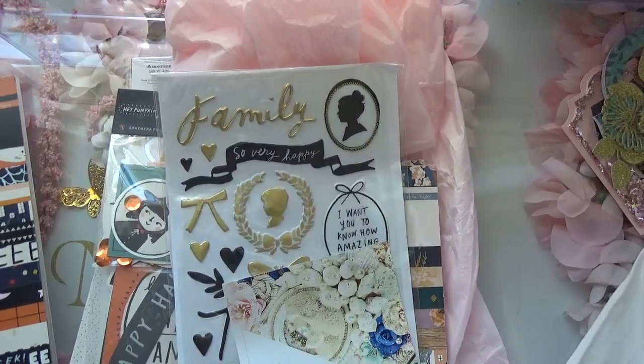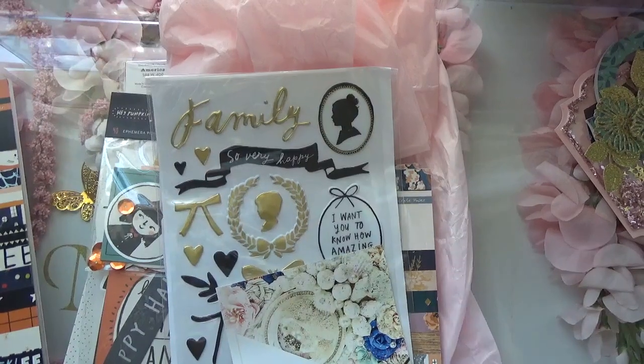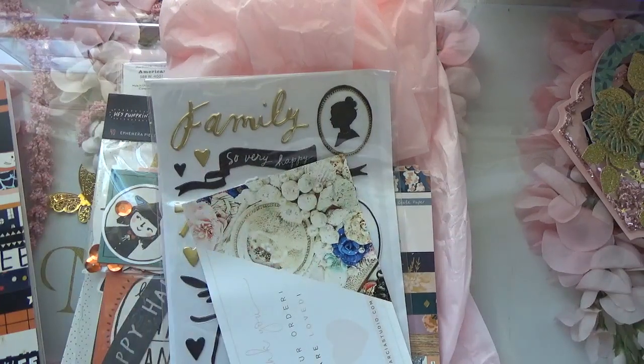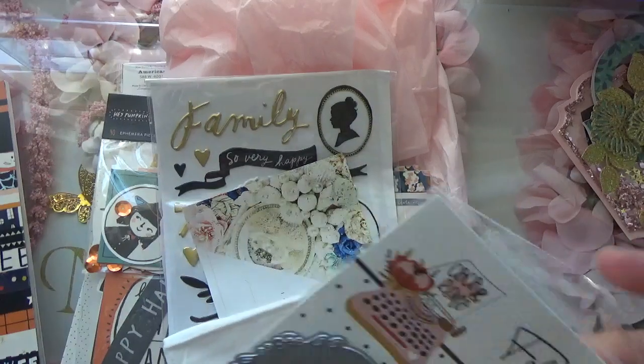Hello you guys, welcome back to my channel. In today's video I have some online hauls from Peachy Cheap and Frank Garcia Studio, and then I just want to share my monthly subscription dies from Coco and Reno.